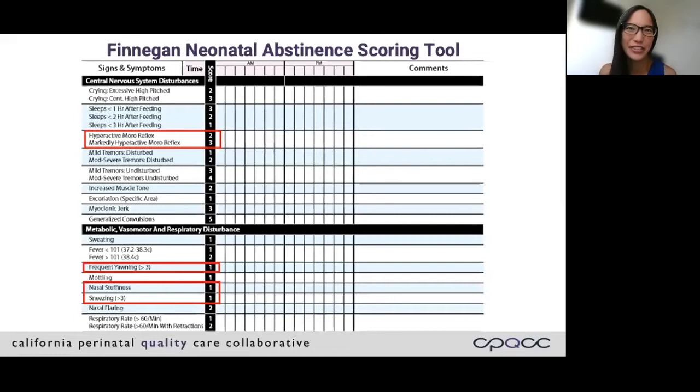The Finnegan neonatal abstinence scoring tool involves an assessment of 21 signs and symptoms to determine if a baby may need medication treatment. Some items like hyperactive Moro, frequent yawning, nasal stuffiness, and sneezing can add up to six points in that score. For many centers, the threshold to treat is a score of eight or more, usually three times, or 12 or higher twice. The question is: do these symptoms justify a baby receiving medication with methadone or morphine? The Finnegan assessment also requires the baby be unswaddled and evaluated head to toe, so potentially a baby could be disturbed, which goes against the first-line treatment for withdrawal — which is really to focus on comforting and calming the baby.